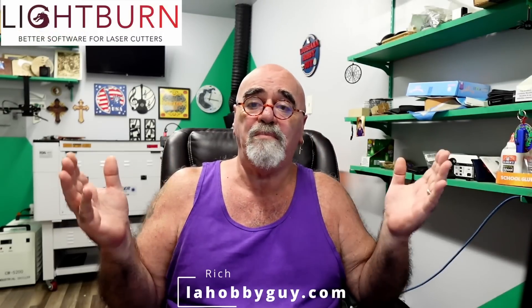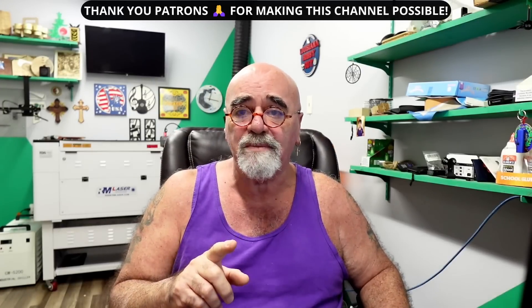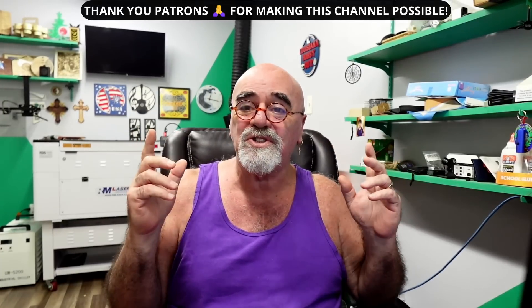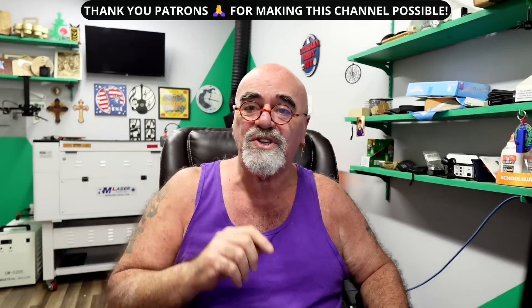Hey, it's Rich, the Louisiana Hobby Guy. It's a Lightburn Marathon — three videos in three days, barely had enough time to shower and shave every day trying to get these three videos out. This one is important. We're going to be talking about Lightburn's new pricing. This is going to be a very quick video today, so let's just jump right into it and talk new pricing starting October 1st, 2024.